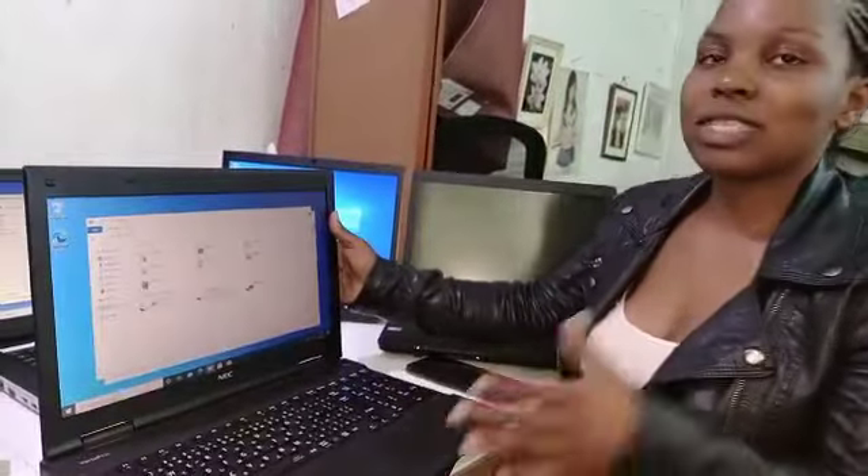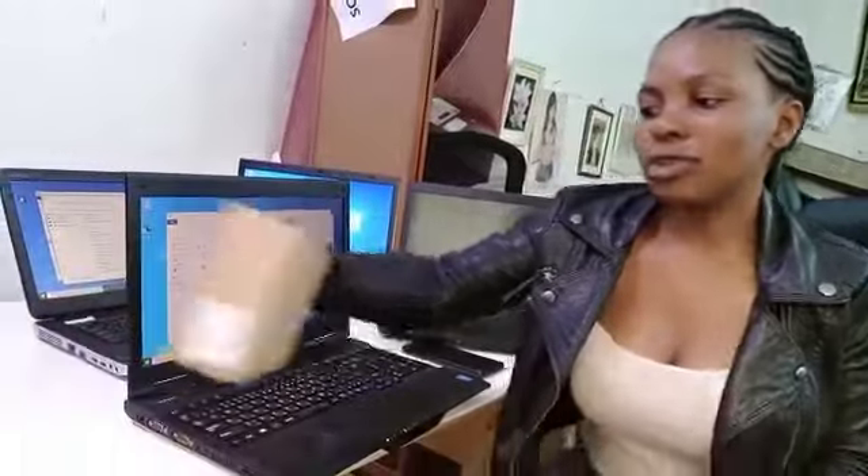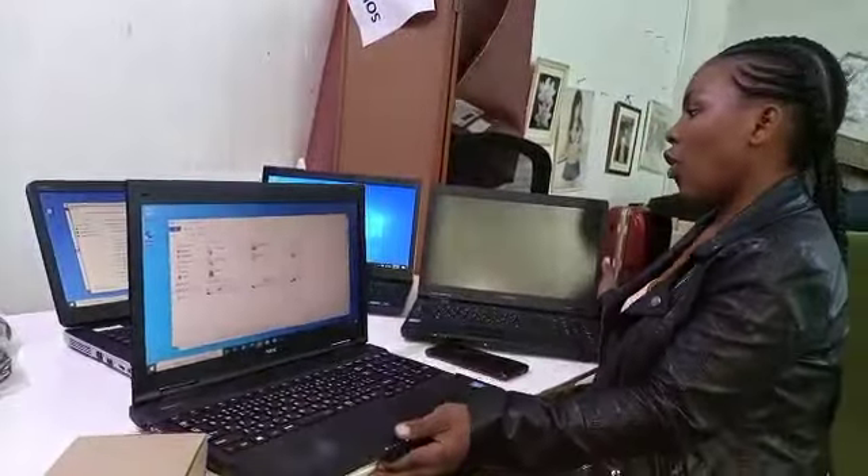That one is going for 25,000 Kenyan shillings only. Apart from this, the next one is also 26,000, and the Core i7 is 30,000. So you can't miss something here — you always get what you want here.